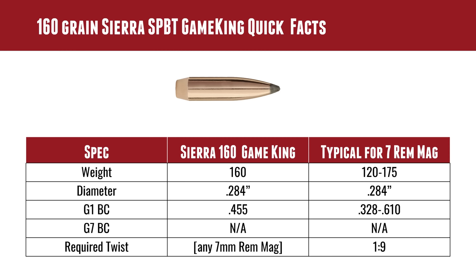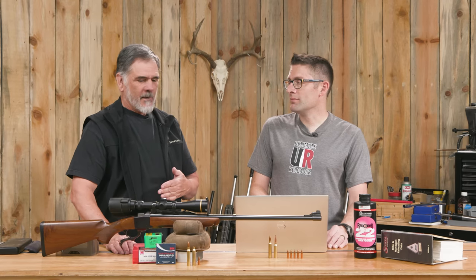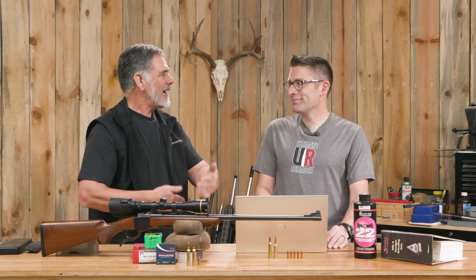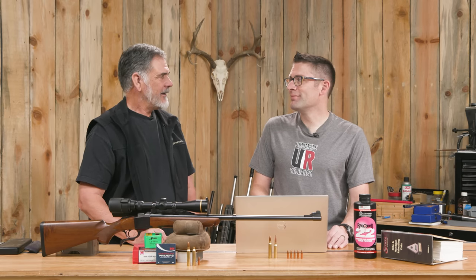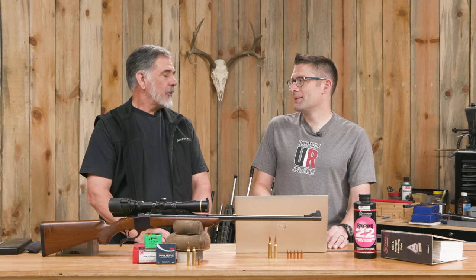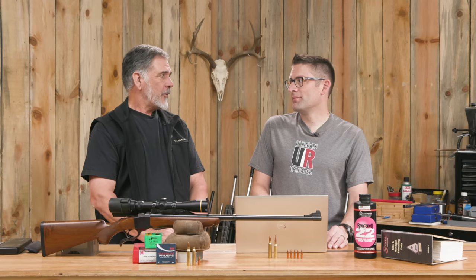The BC on this bullet is listed as 0.455, which sounds really low to us today because we're dealing with some of these streamlined bullets that start with a G1 BC of 0.5-something or even 0.6-something. But in its day when it came out, that was pretty high. Boot them out with enough velocity and they'll do fine for a 300 or 400 yard shot.